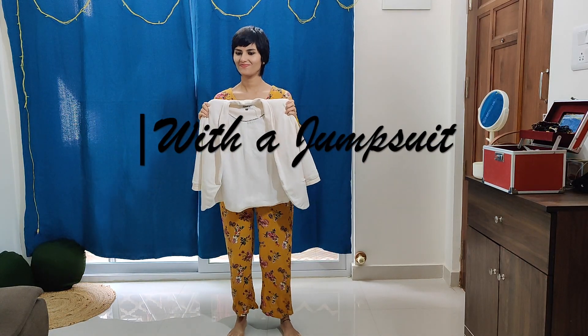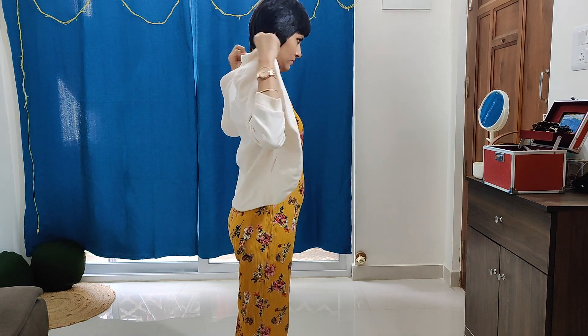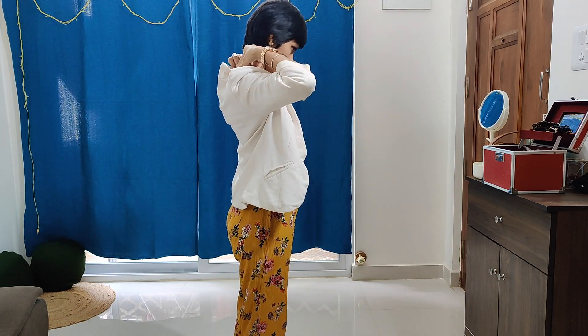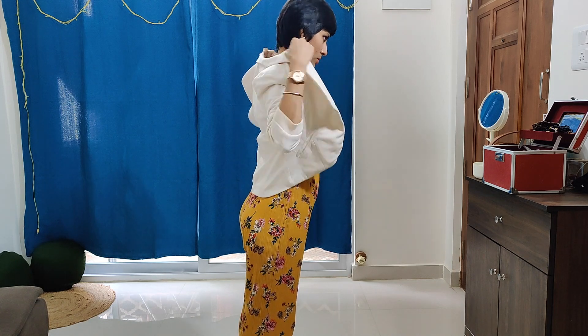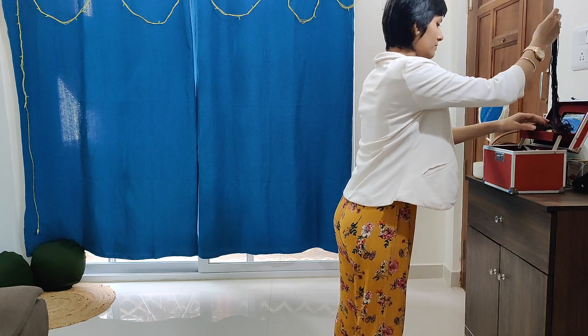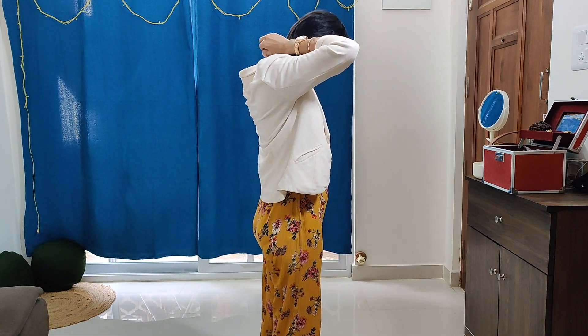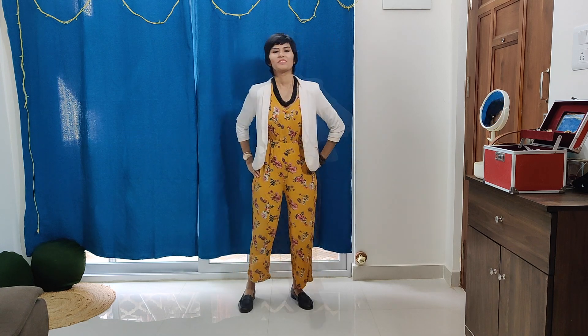My white blazer makes a comeback again. Now I'm pairing this white blazer with a yellow jumpsuit — the exact shade is mustard, one of my favourite shades. The vibe of this outfit is quite easy-going and chill, so I'm not going to add too many heels or accessories. I would like to go for a black bead neckpiece to contrast the white and yellow. To keep the outfit very easy-going, I'm adding a minimalistic wooden bracelet and my black loafers. Maybe if I want to step out for a brunch or Sunday outing with friends, this is what I would go for.